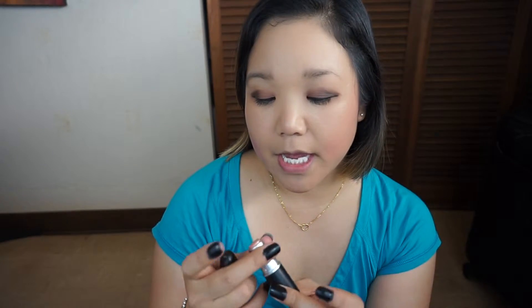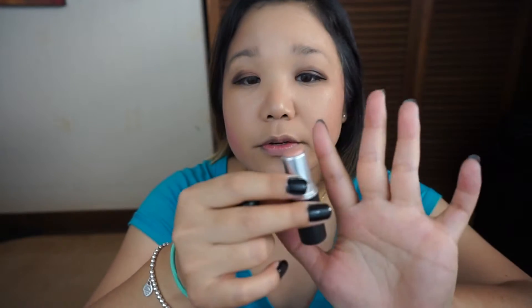Another lip product I finished off is this lipstick from MAC — it's called Japanese Maple. It looks like a nude, basically all flattened out, and I can't use it comfortably. I don't really use lip brushes to put on lipsticks, though I really want to. That is all the lip products I finished up.